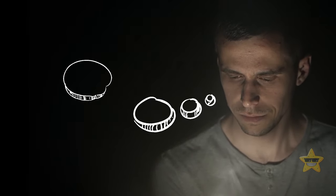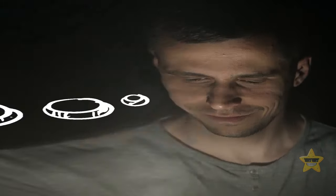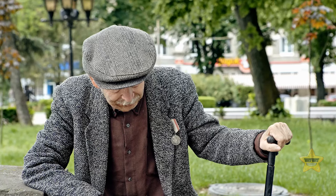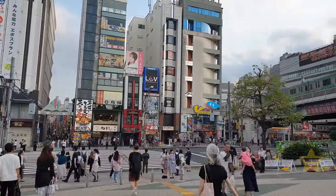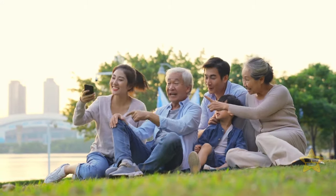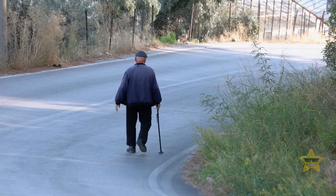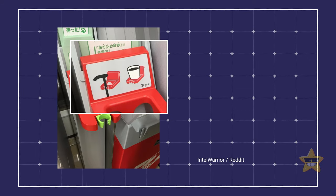As you get older, some things start to become inconvenient. Japan has taken precautions — the latest data shows that 1 in 10 people in Japan are aged 80 or older. In some Japanese ATMs, there are dedicated spots to hold your cane so you can calmly take out your cash. It's a small but thoughtful detail that makes a big difference.